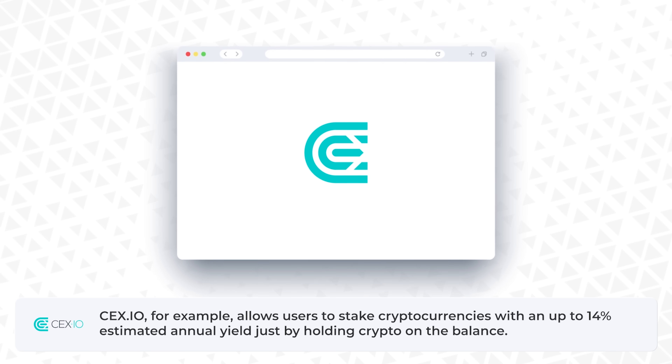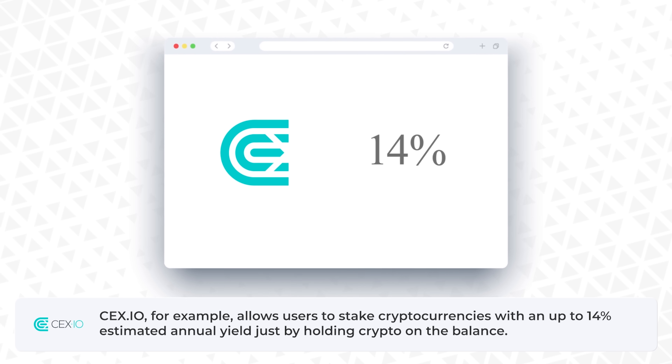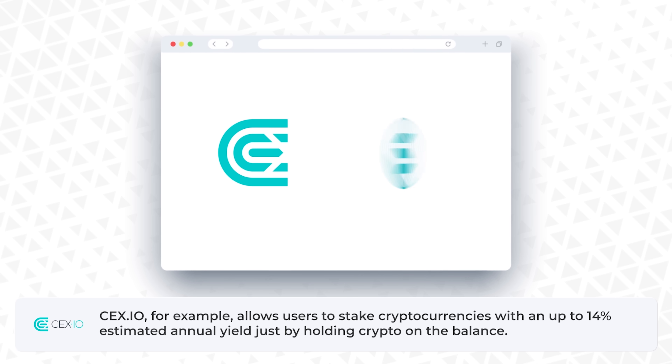CEX.IO for example allows users to stake cryptocurrencies with an up to 14 percent estimated annual yield, just by holding crypto on the balance.